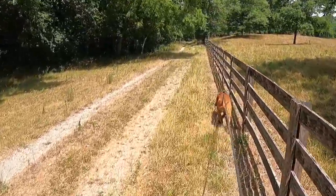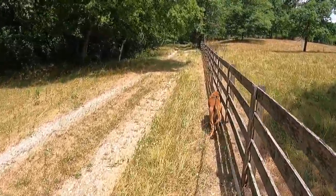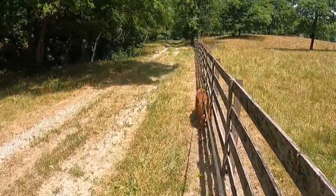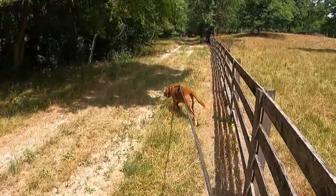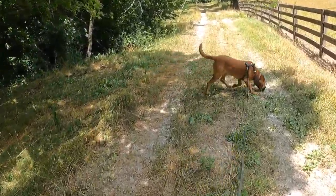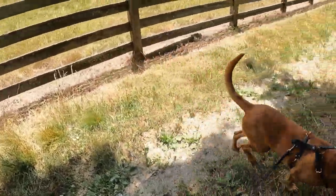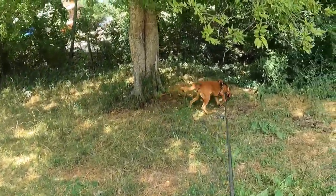And we come around that cedar tree up ahead, then we went off to the right.